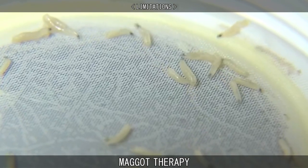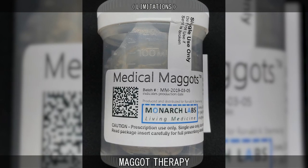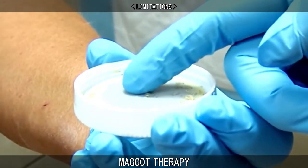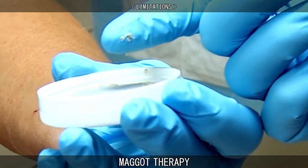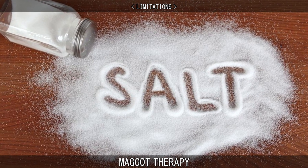Not all wound types are suitable for maggot therapy. A moist, oozing wound with a sufficient oxygen supply is a prerequisite. Any wounds which are dry or open wounds of body cavities do not provide a good environment for maggots to feed. In some cases, it may be possible to make a dry wound suitable for maggot therapy by soaking it in saline to moisten it.